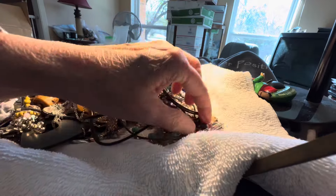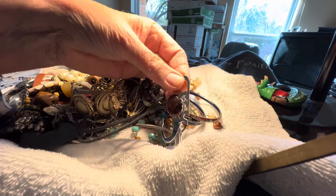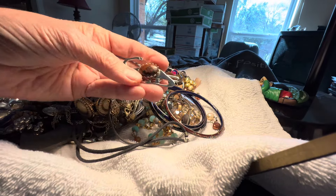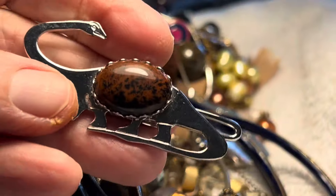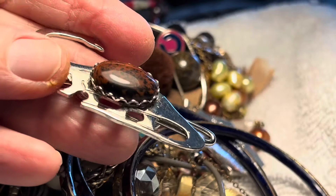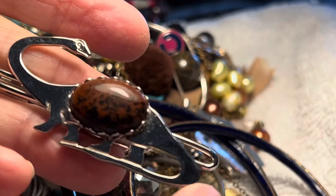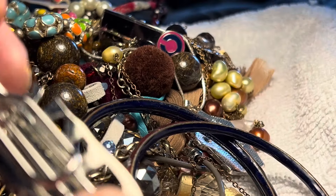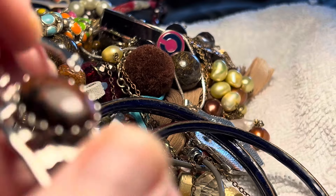We have a dinosaur tie clip for eight dollars with mahogany obsidian — it is a volcanic rock. It's a beautiful chocolate brown with some black, and I forget what they call this dinosaur. It's in good condition.